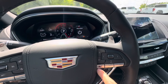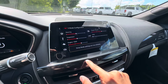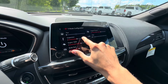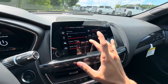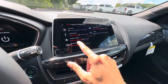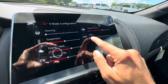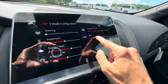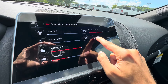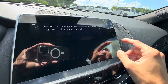You also have a V mode. If you press that button, it'll go into a fully adjustable mode where you can adjust your steering feel — you can make it harder or softer. You can make your suspension harder or softer, and you can adjust your engine and shift aggressiveness, brake feel, engine sound, and your PTM. PTM is Performance Throttle Management. You can have that in wet mode, dry, sport, race one, and race two.